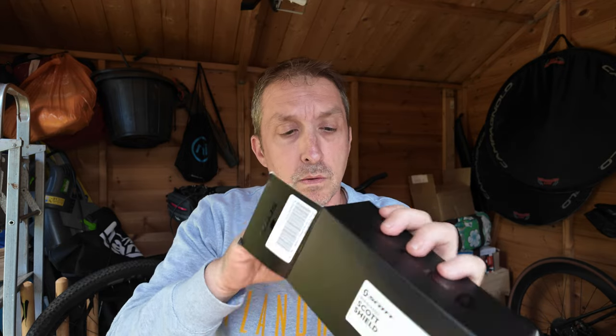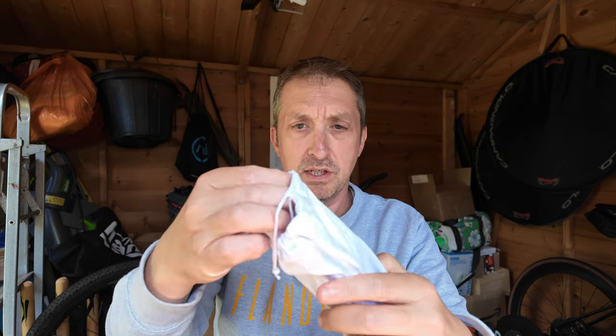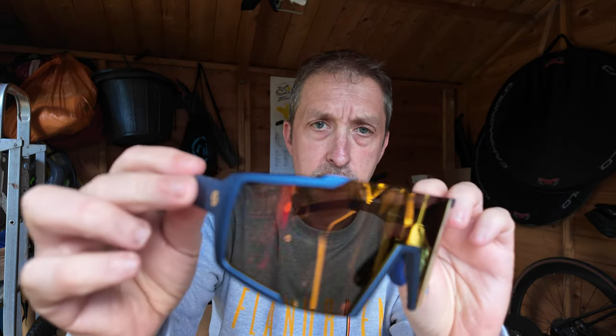Let's open them. Here we've got a hard case — it's always good to have a hard case. There's a user manual for eyewear, and in the hard case you've got the standard soft pouch which doubles as your cleaning cloth. No extra nose piece though, which is a bit disappointing. Anyway, here they are — pretty cool, pretty nice.